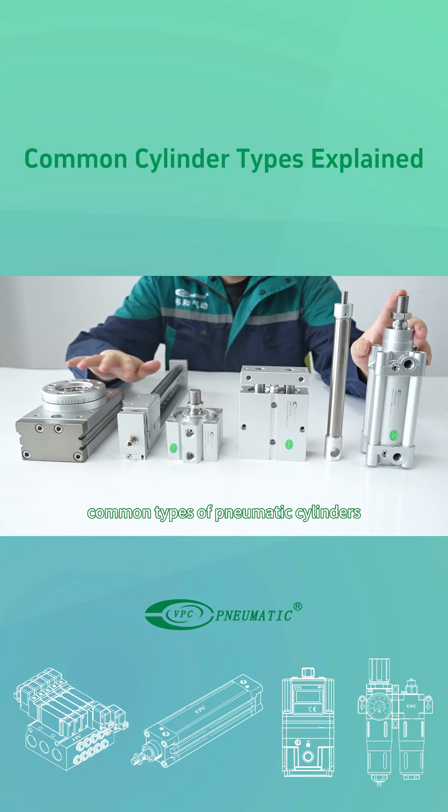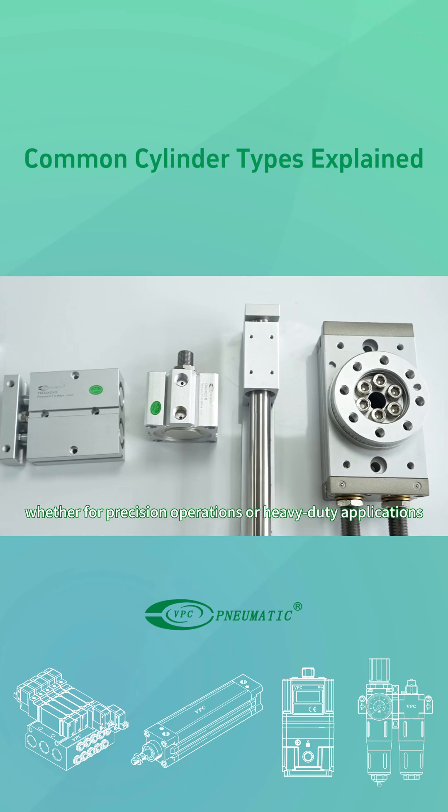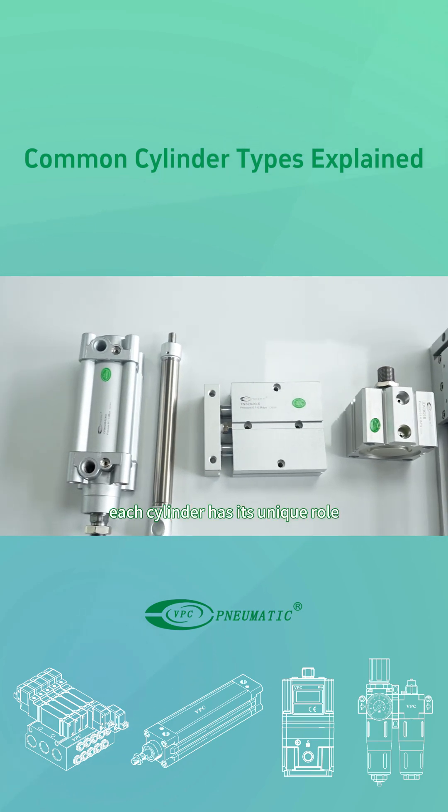Today, let's introduce several common types of pneumatic cylinders. Whether for precision operations or heavy-duty applications, each cylinder has its unique role.